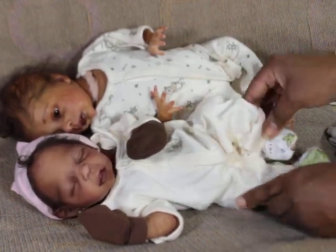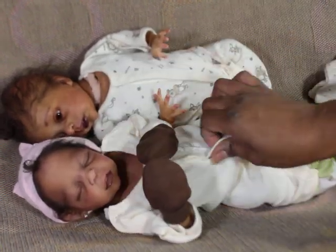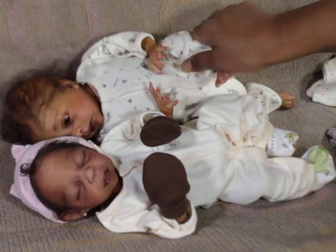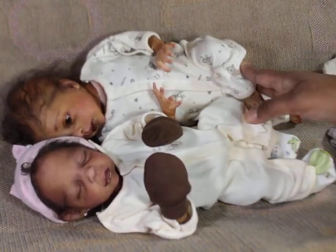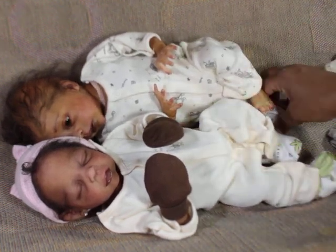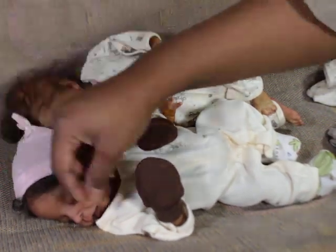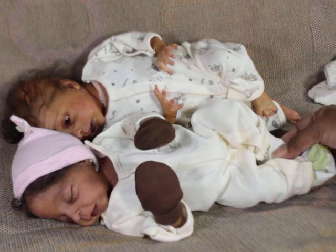Look at it — it fits her! Oh my goodness, I'm so happy that it fits her. And this is the thing about a full body — you don't have to worry about cloth or anything showing. I might put her on some booties too; she's got some more in there that she could fit.